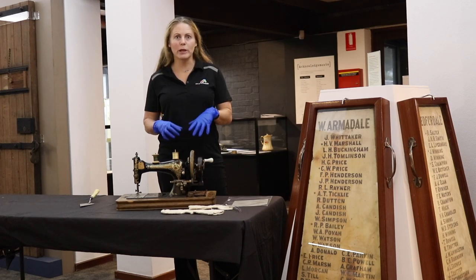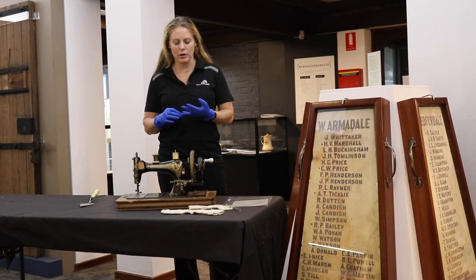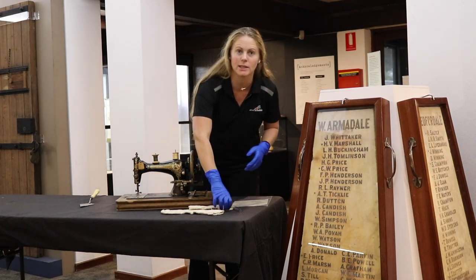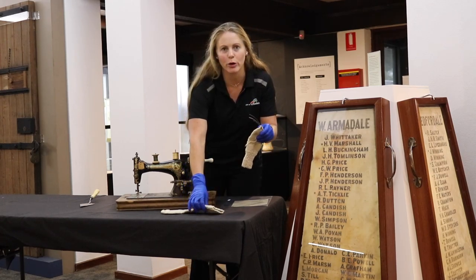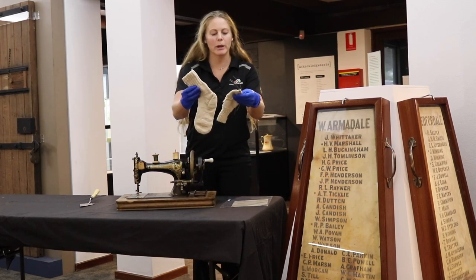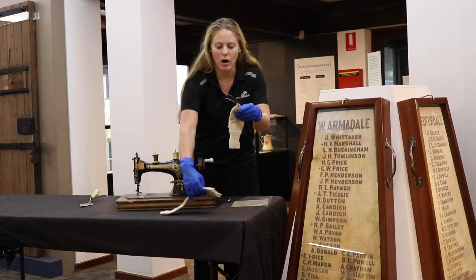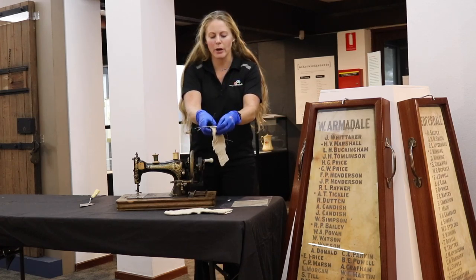Local groups of women would get together and sew sheets for hospital beds, bandages that could be used to help with the soldiers. They would be darning a lot of socks, knitting a lot of scarves. And this is an example of some of the socks that could have been made. These are not original pieces — just examples of socks that could have been darned by the women that were at home at the time.